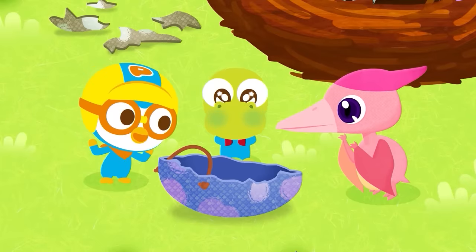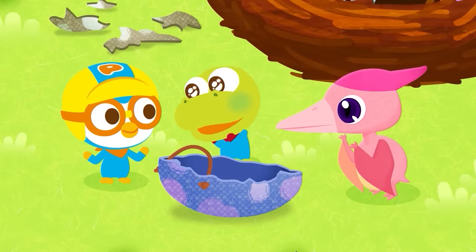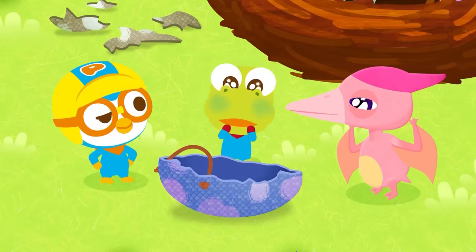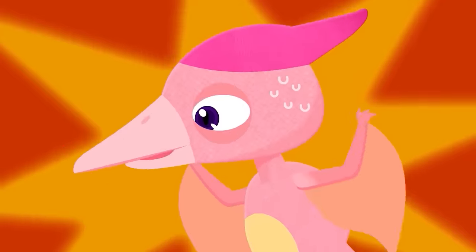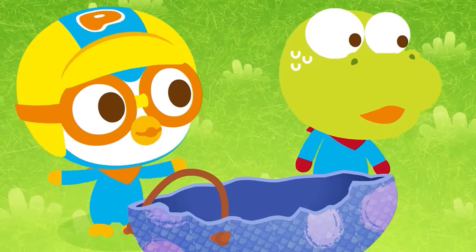Pororo made a cool sled — ta-da! A dinosaur eggshell sled! If we ride this, we'll be able to ride all the way down to the forest. Mom must be on her way back! Hurry up and get out of here before Mom gets back! Thank you for helping us!